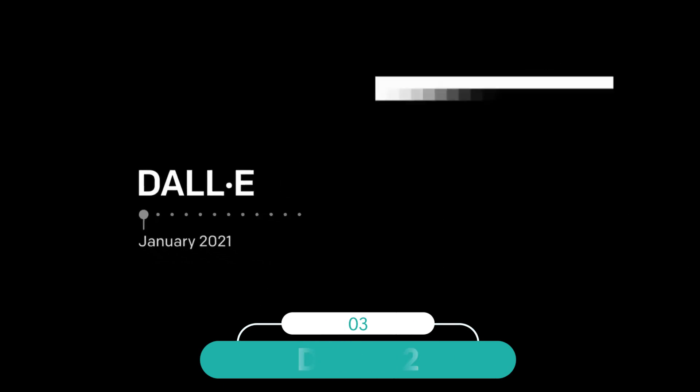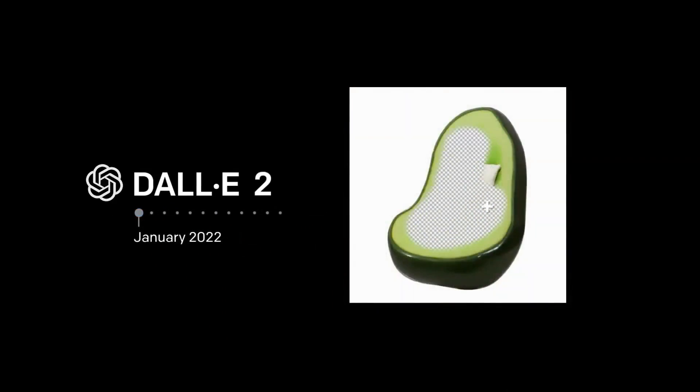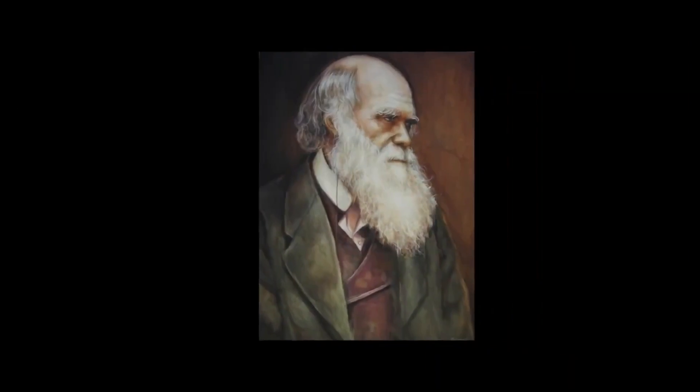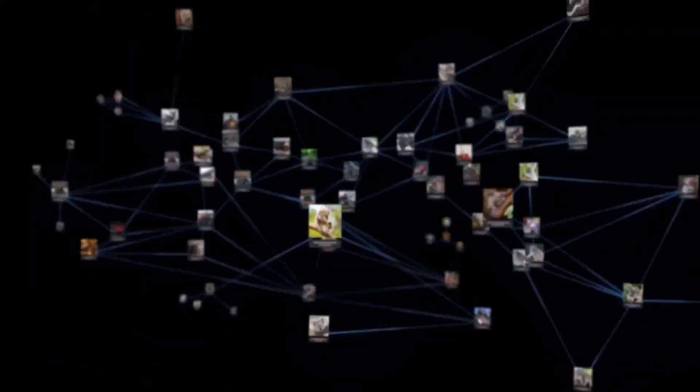At number three, DALL-E2. The computer program DALL-E2 makes use of artificial intelligence, AI, to produce images in response to linguistic cues or to alter an existing image to produce variations.